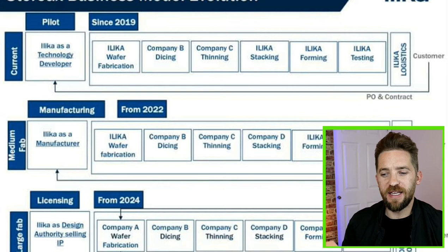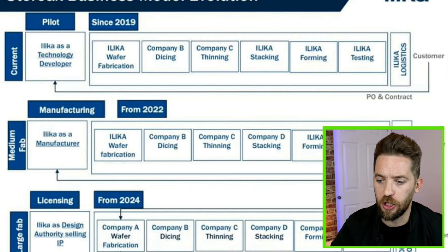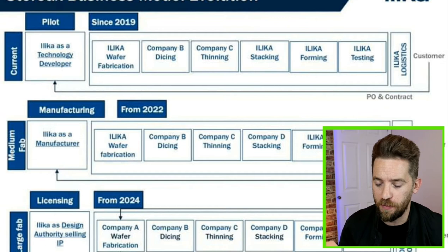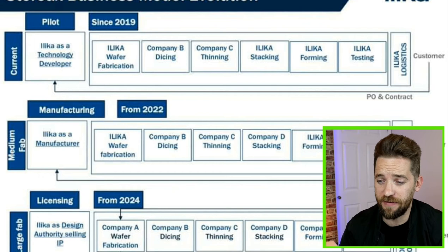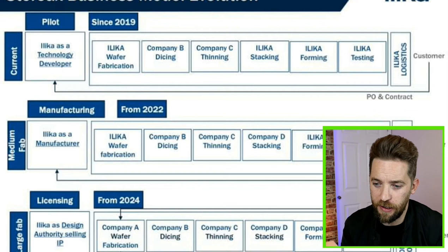Taking a look at the catalysts on the horizon for Ilika, we've got two different timelines going on. We've got the Stereax line, which is moving from stage one — the pilot line small scale production — on to stage two, which is in-house mid-scale production. The clean room that they commissioned to be built for that Stereax line is now complete and delivered. The specialist equipment is supposedly now on site, and this means they can ramp up production 70 times what they were doing on their pilot line.